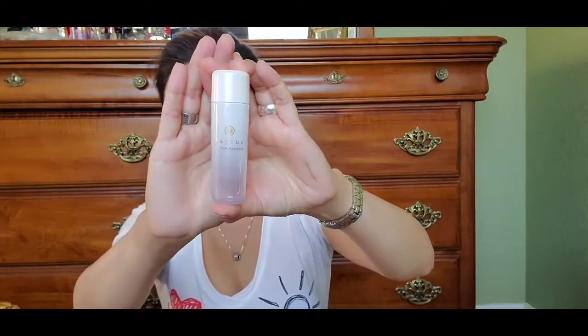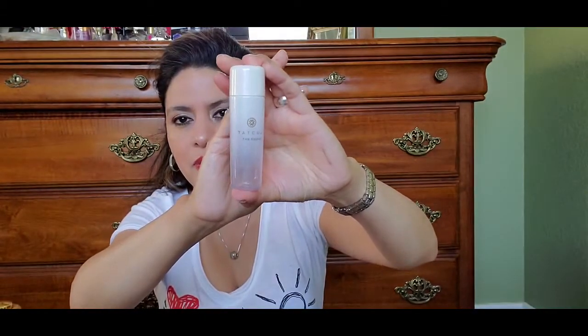I use the Tatcha Plumping Skin Softener right after washing my face, then proceed with the serums, creams, and eye creams. This is only the travel size — I think it's about $15 to $20 on their website. It's such an amazing product.